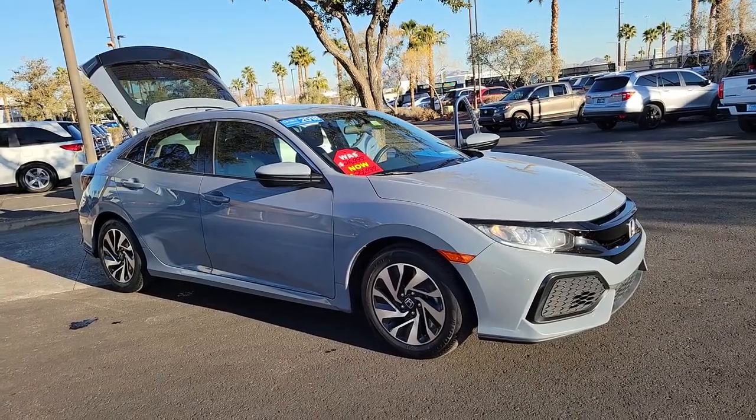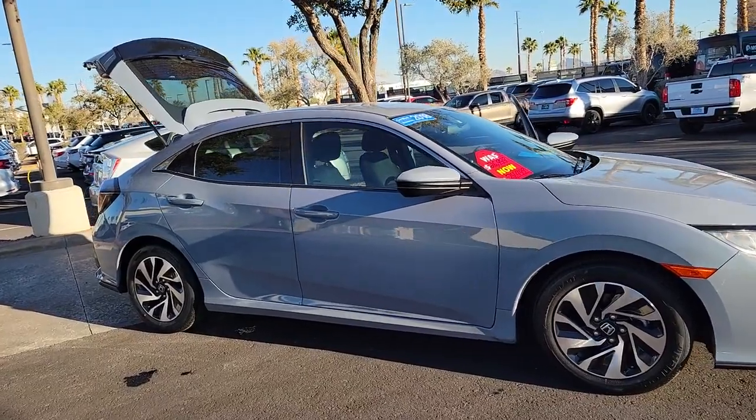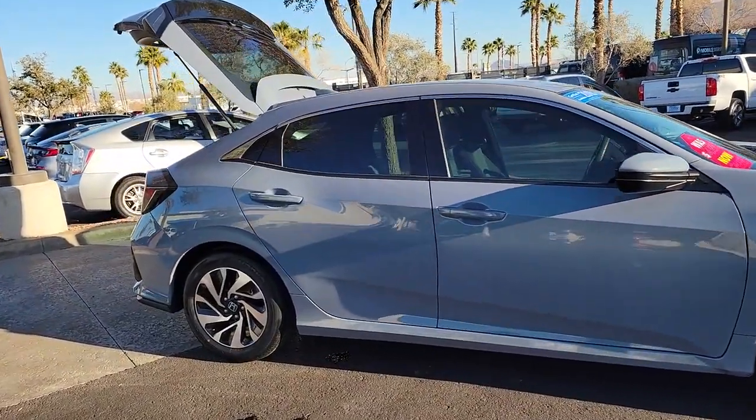Hop into the 2018 Honda Civic. With less than 70,000 miles on the odometer, this vehicle provides excellent value.